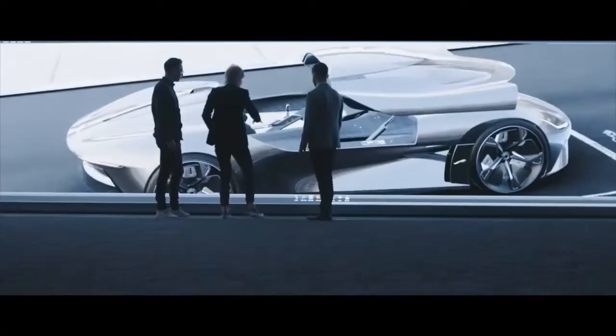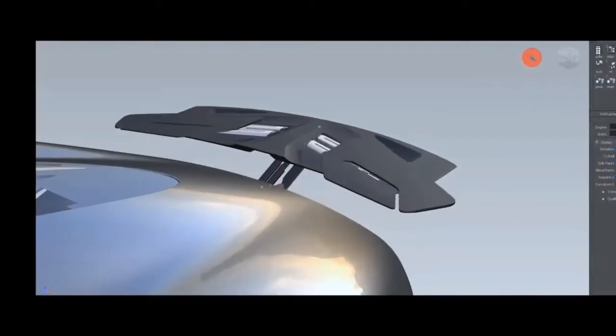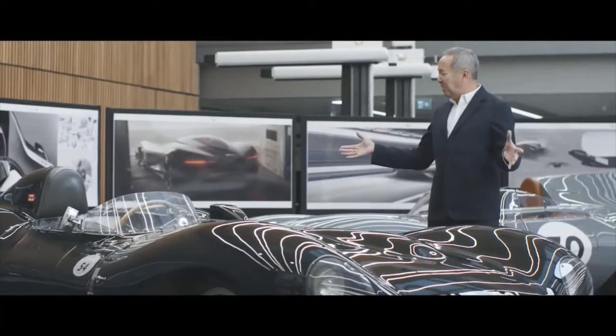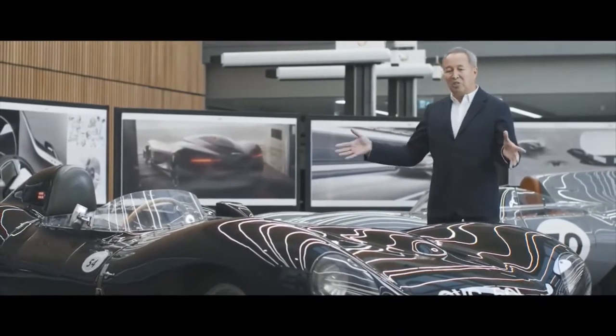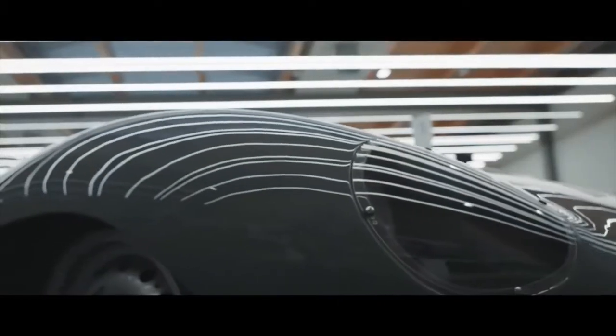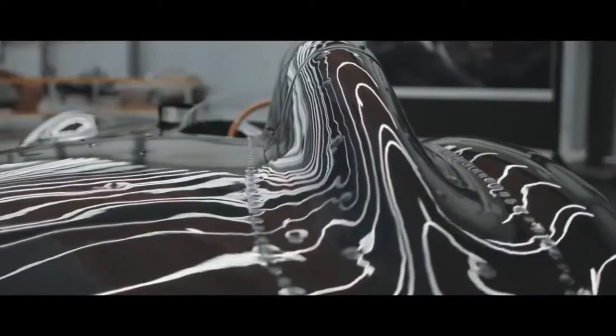Vision GT is a blue sky design, so we're not limited by anything. It really is an opportunity to think: what could the ultimate electric car be? When we designed this car we were really inspired by vehicles like the D-Type — the short nose car in front of me and the long nose one behind. These cars are about beauty. They're about engineering and art coming together — the ultimate expression of form follows function.